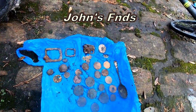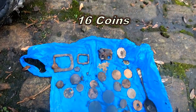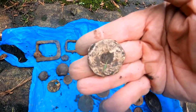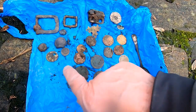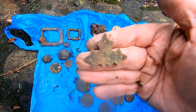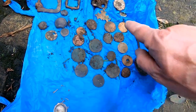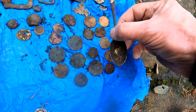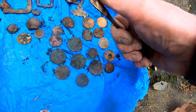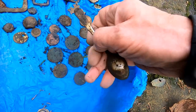Here we go — a load of coins! Buckles, all variations of buckles! Some sort of lead weight, I don't know what that is — some sort of wood fastening! Buttons! All your different coins! Some sort of spoon — I think it's plated, from what I can gather, which is a shame really.